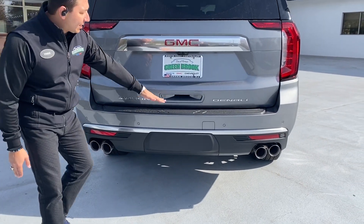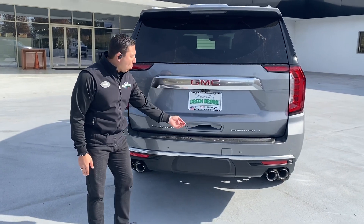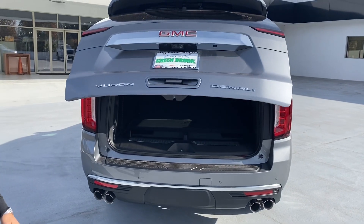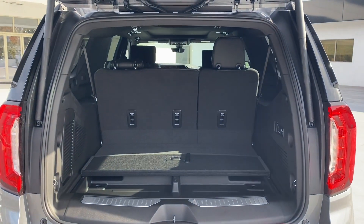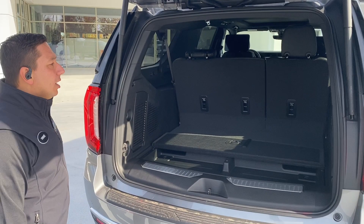We have the nice Denali badge with the Yukon right here in the back. Once we push this button, we get the liftgate open, which also opens with the button on the key or by waving your foot on the side of the bumper in the back.